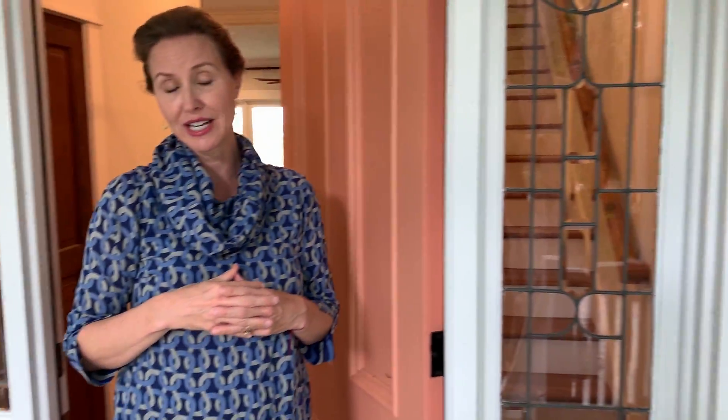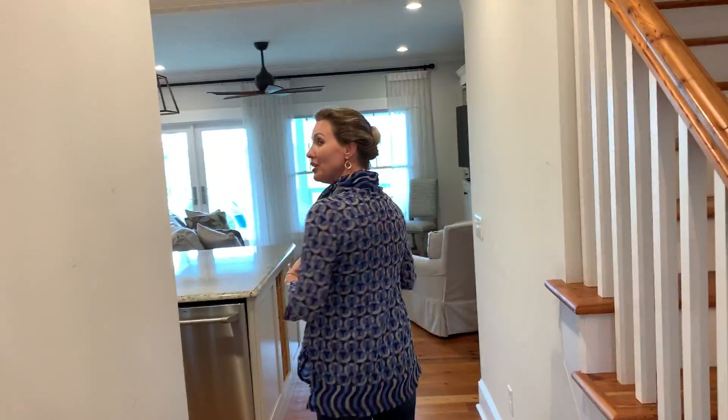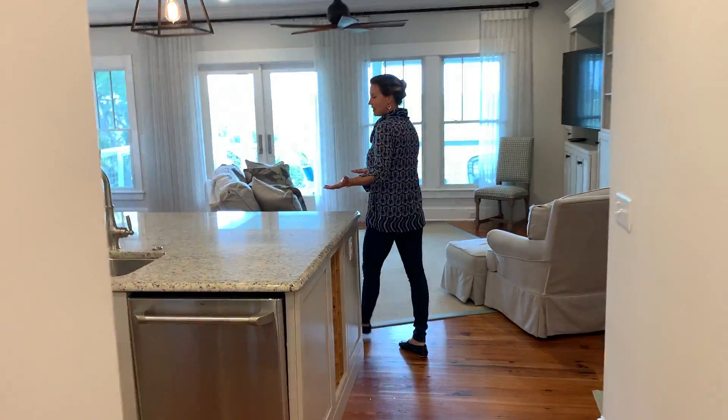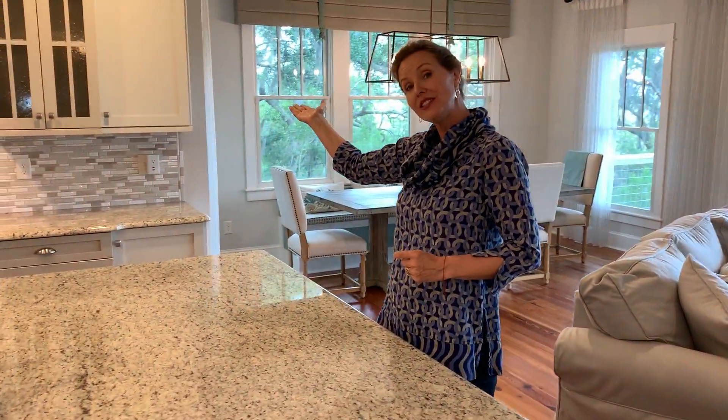This house is really designed for entertaining and enjoying the views. So let's come on in and take a look. When you come in, you're greeted with this gorgeous granite countertop that's oversized for entertaining. Then you have built-in shelves and cabinetry here.